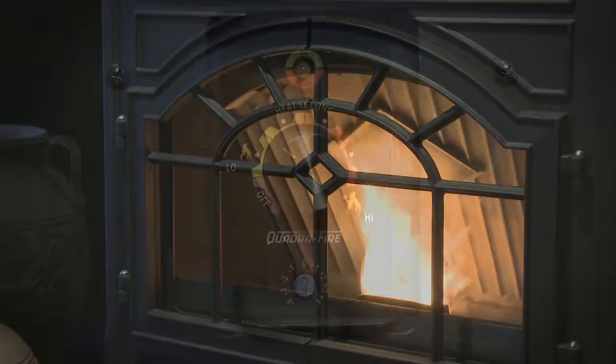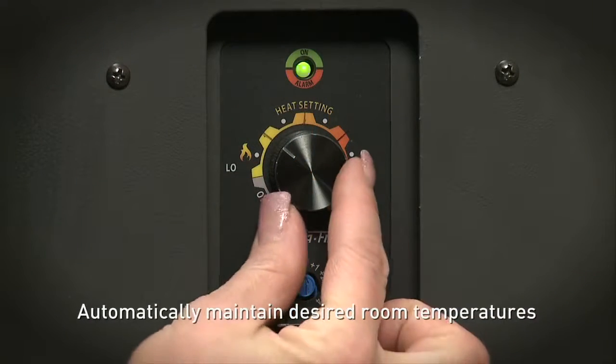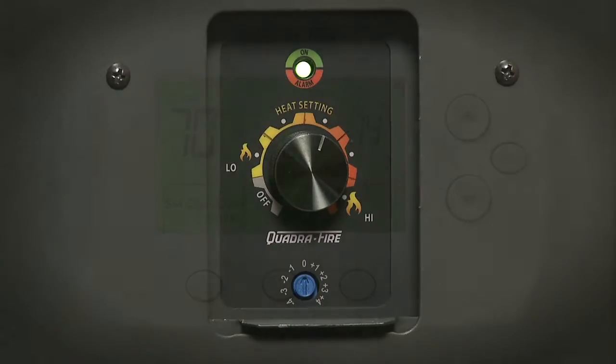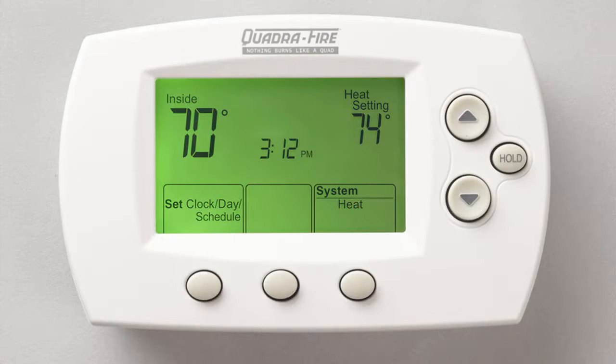With E2 technology, the blower automatically adjusts to maintain desired room temperatures, and all the settings can be made using a single dial or a programmable wall thermostat.